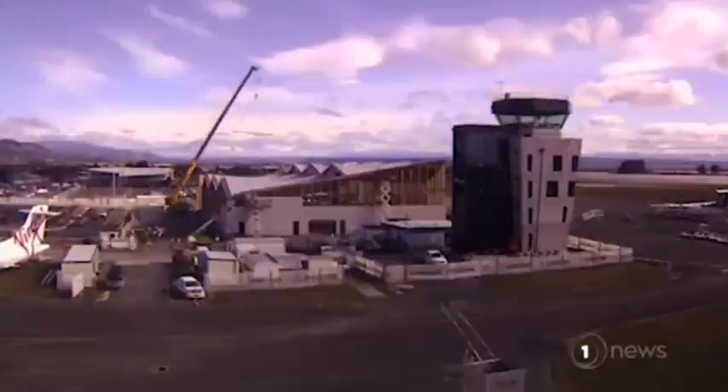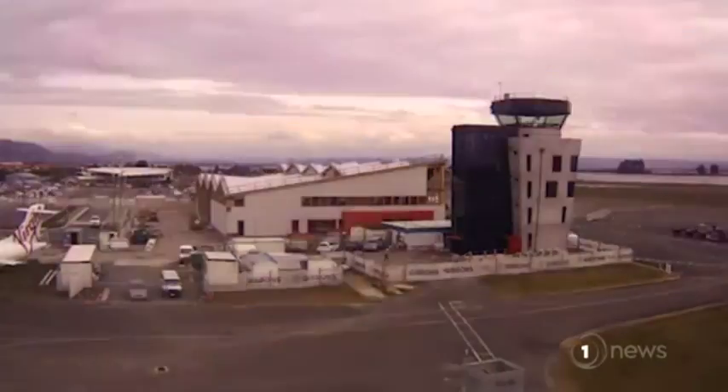Nelson's among a number of airports rebuilding or exploring expansion, although some are struggling. If you're in a smaller centre where you've got fewer flights, it's much harder for them to do that within their own resources and it can be a burden on ratepayers in a small district.